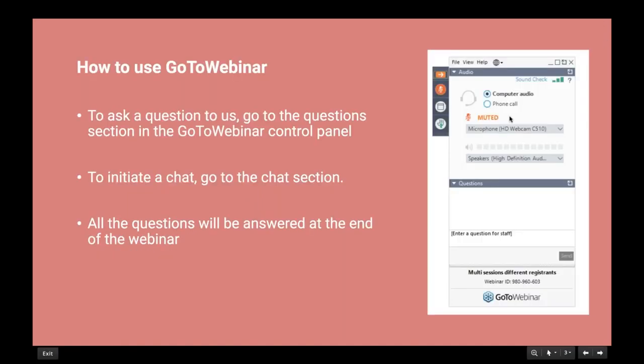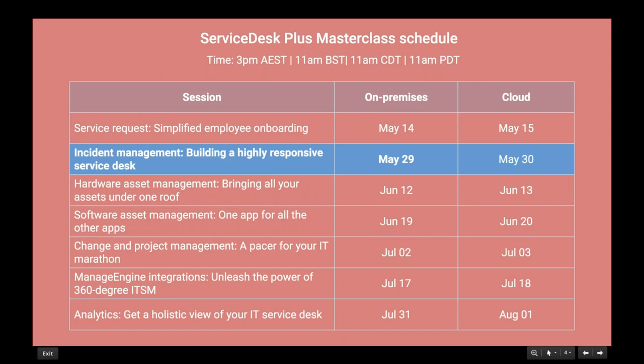Before we go into the presentation, a few tips about the GoToWebinar console. If you'd like to ask any questions, use the questions section in the GoToWebinar control panel. You can also make use of the chat section to initiate a chat with our panelists. All questions will be answered at the end of the webinar.